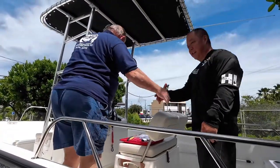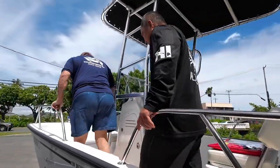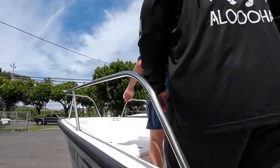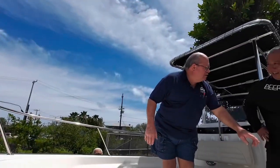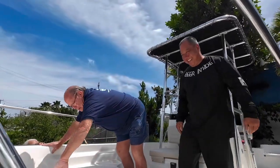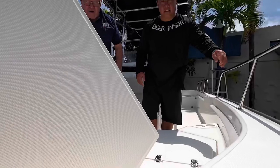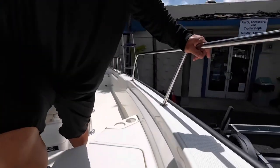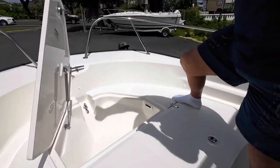I'm David. Let's go all the way up to the nose and work our way back. These are drink holders, not beer holders — you can't put beer in them, it's illegal. Now, this is your anchor locker. You'll see there's a drain over here, and also on the outside of the boat there's a plug.